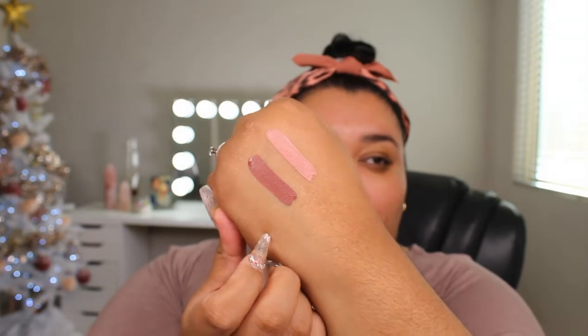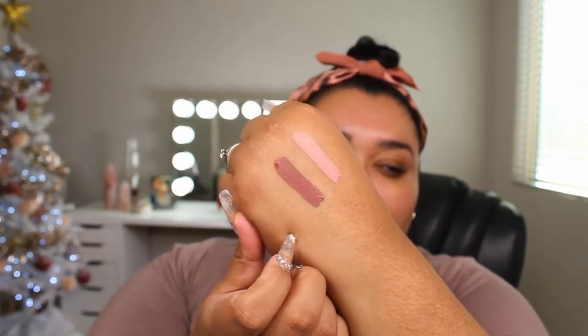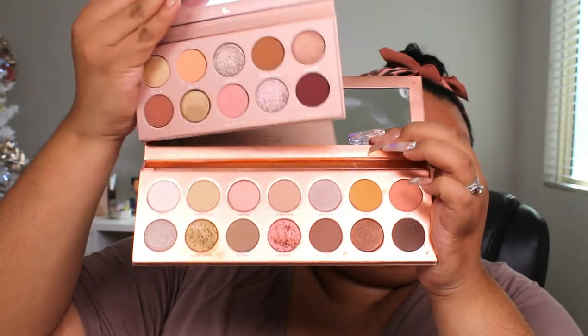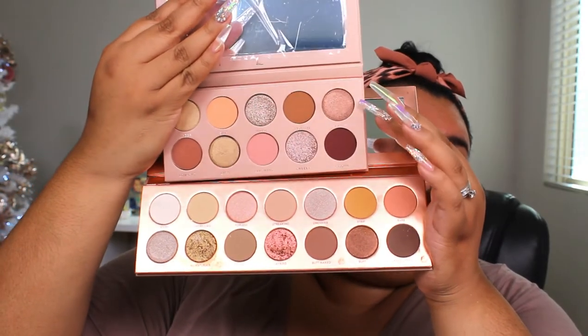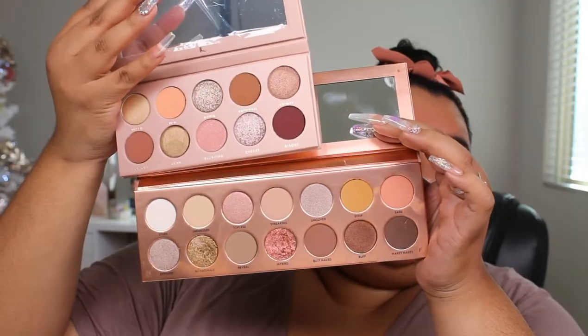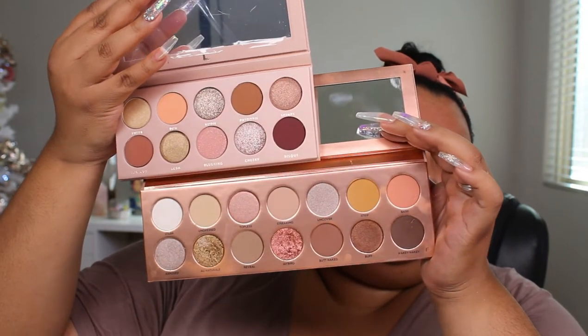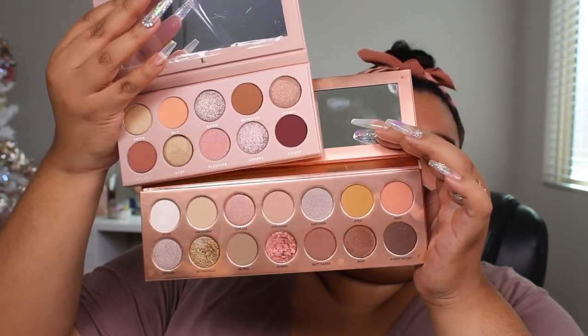This one kind of reminds me of Bachelorette from Coloured Raine — one of my favorite liquid lip shades. Lastly, I just wanted to show you a little side-by-side comparison. Nudie 2 is just meant to be an extension of Nudie Patootie. They are just gorgeous — I love these shades.